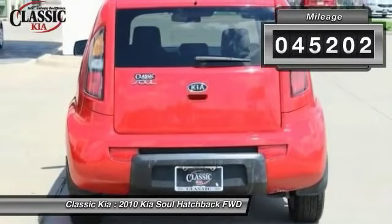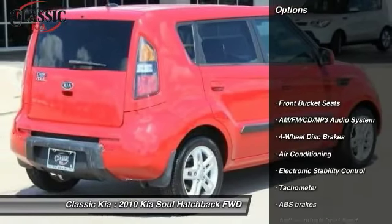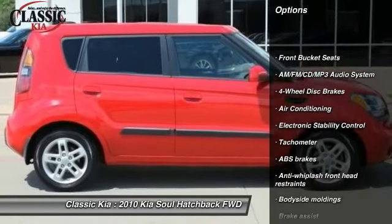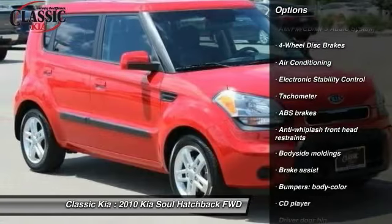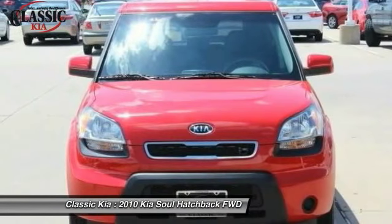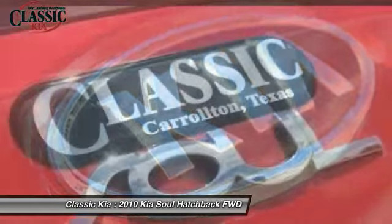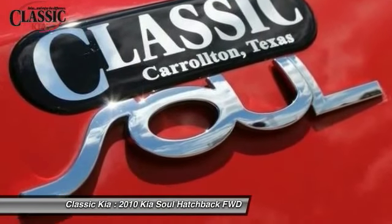This vehicle has less than 50,000 miles. Here are some of this vehicle's great options: traction control, dual airbags, air conditioning, power steering, AM FM stereo with CD player, four-wheel disc brakes, electronic stability control, power windows, and rear window defroster.